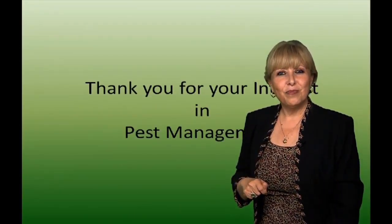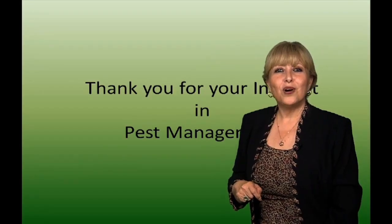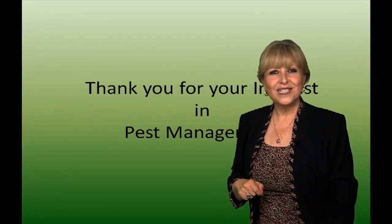Once again, I'm Annie Studebaker. I thank you for being part of the pest management presentation. Thank you.